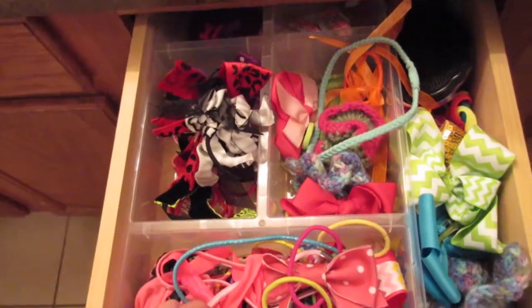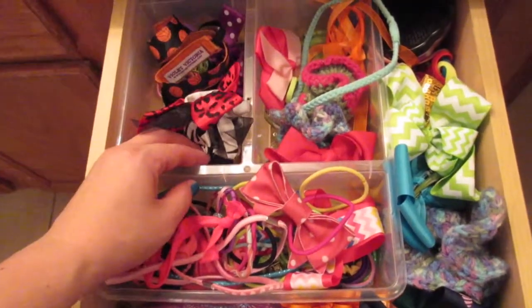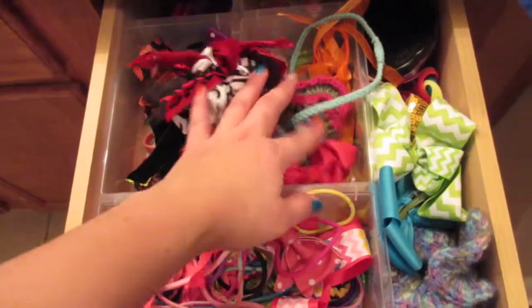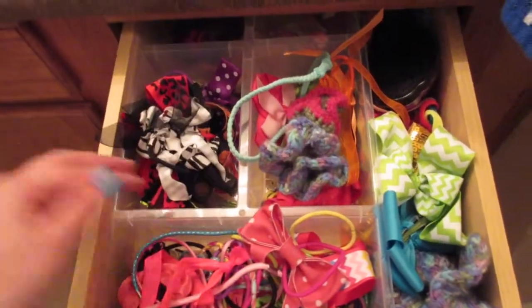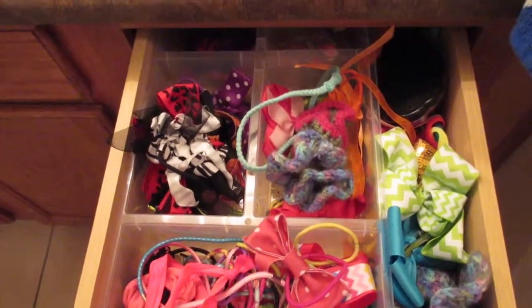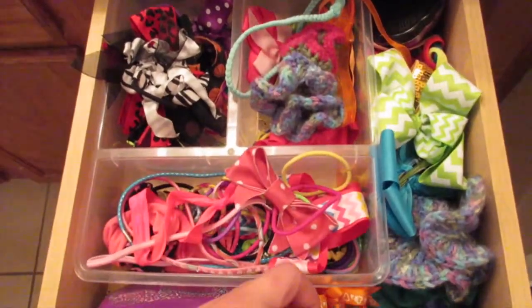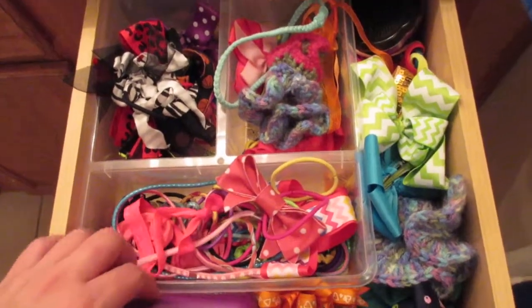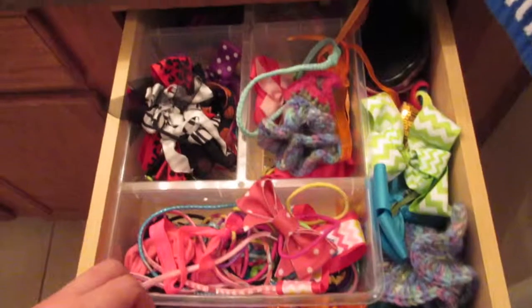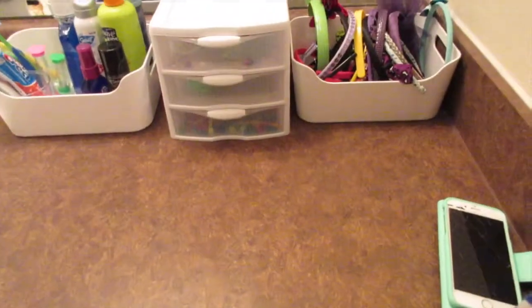This container is also from IKEA — I was using it for my makeup drawers but I put it in here to see if it would stay organized, and it doesn't. I know there's a Pinterest ribbon bow thing and I do need to make one, but I'm not sure I want all that on my walls since I like to keep it simple. If you have any suggestions on how to store kids' hair bows, leave them in the comments below! I hope you enjoyed these organizing videos — thanks for watching, see you in my next video!